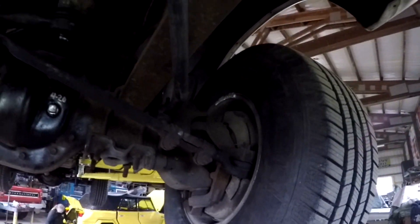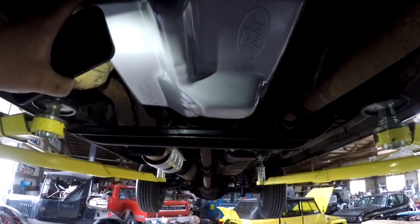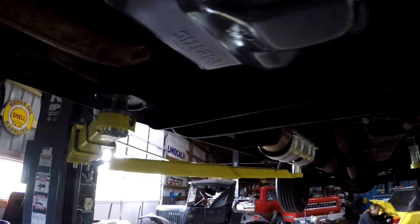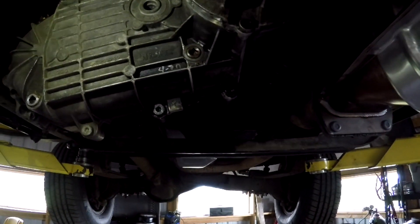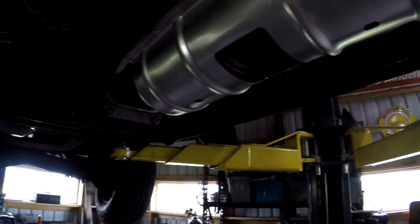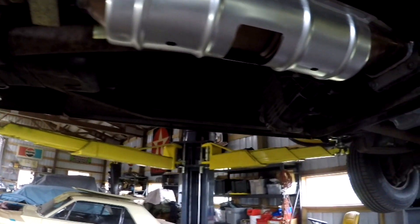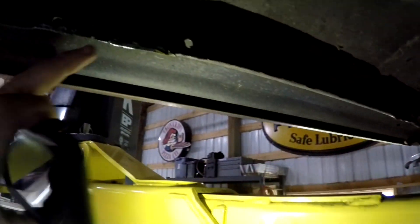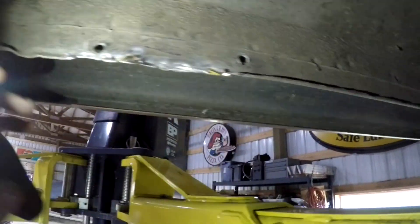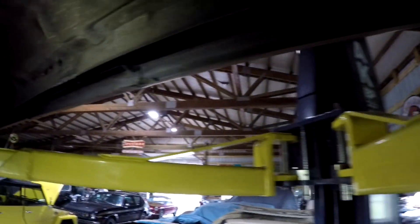Boot looks good, not cracked. I took pictures of the wheels off with the brakes — they look good. We also changed the oil, did a service on the transmission — new gasket, new filter and everything. We also did the transfer case — put new oil in it. Rear end we did as well. It needed a new cat so we put a new cat on it — you can see that's all brand new. The muffler was good, we inspected that so everything looked good. Underneath is actually really clean.